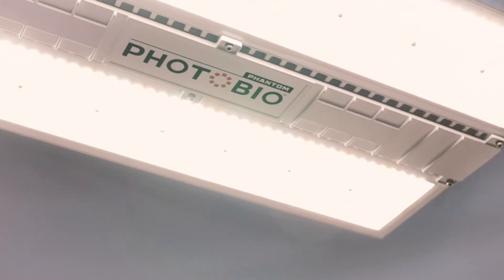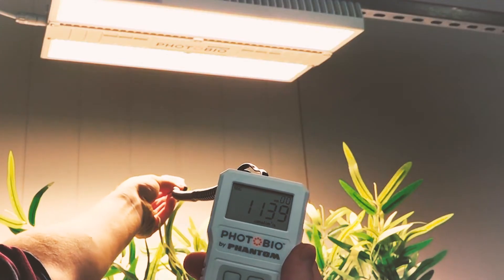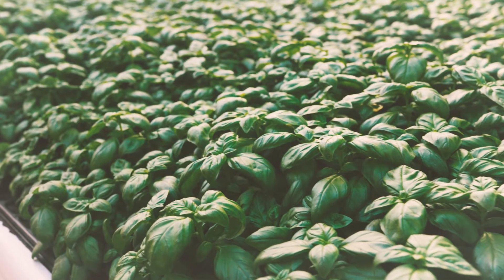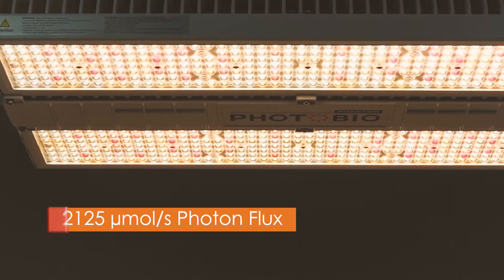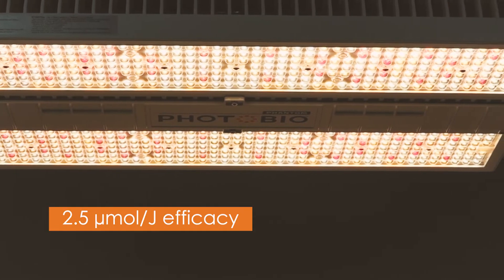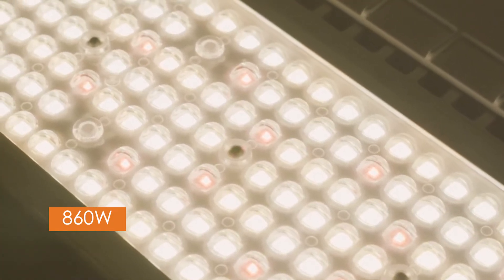Across the LED lighting category, this new PhotoBio CX offers the best combination of photon flux and efficacy. Your crops will thrive under the CX, with 2,125 micromoles per second photon flux at 2.5 micromoles per joule efficacy. Imagine what the CX can do for your growth.